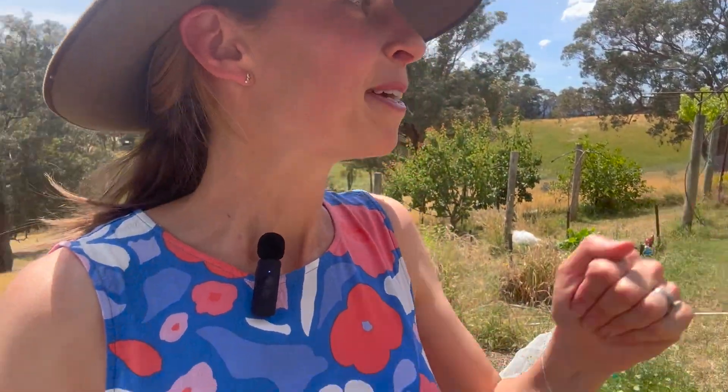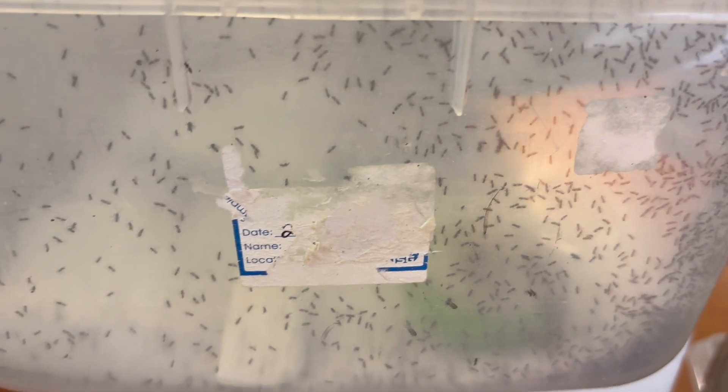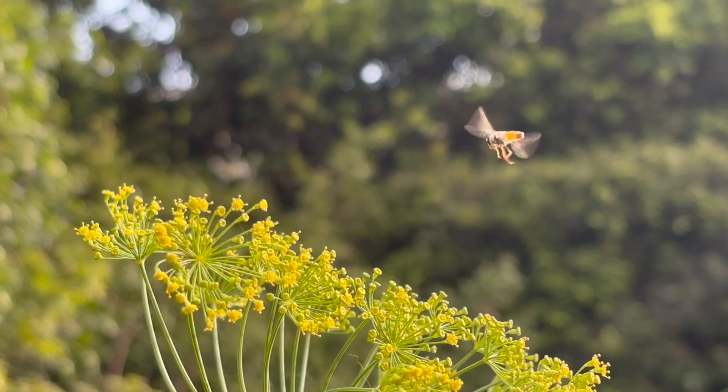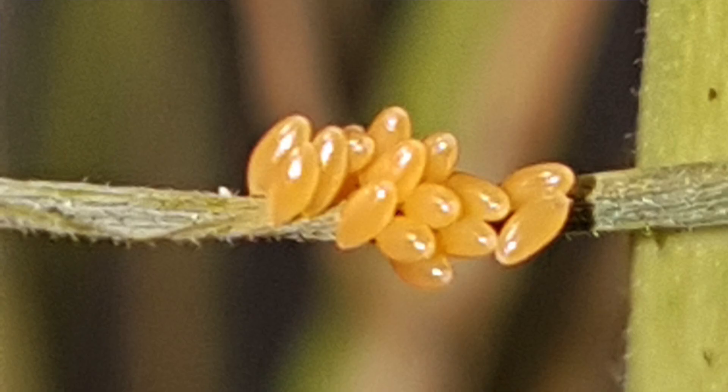When people talk about insects in the veggie garden they often think of pests, but I've been chatting to Dr. Paul Horne today — he's an entomologist. The one thing that's really clear is that there are some insects you absolutely want in your vegetable garden. We're going to be talking about the most common beneficial insects, how to identify them, how to spot their eggs, and perhaps most importantly, how to attract them to your veggie gardens at home.